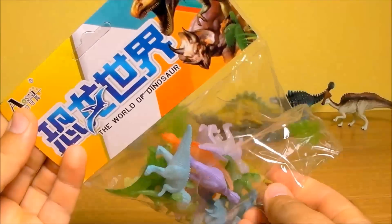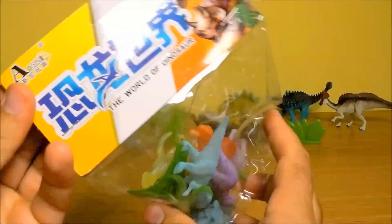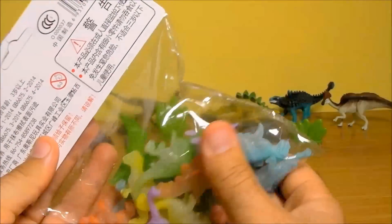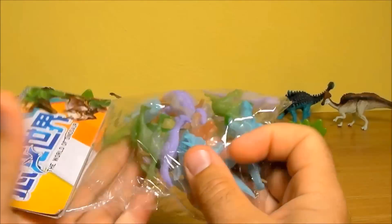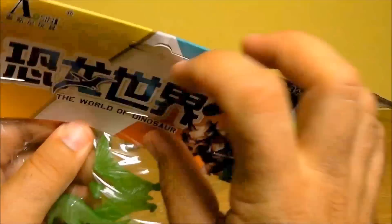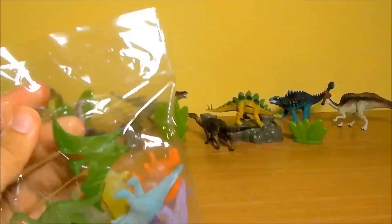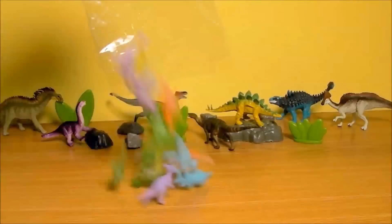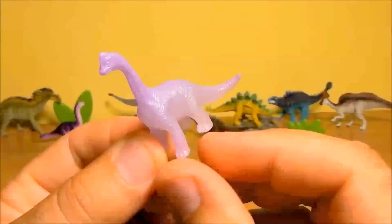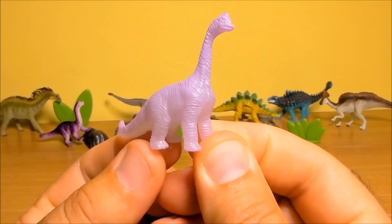Hello everyone and welcome to the Kids Club. Today we have a video in which I present a lot of dinosaurs — glowing, luminous dinosaurs. Let's check them out! The first dinosaur is Brachiosaurus.